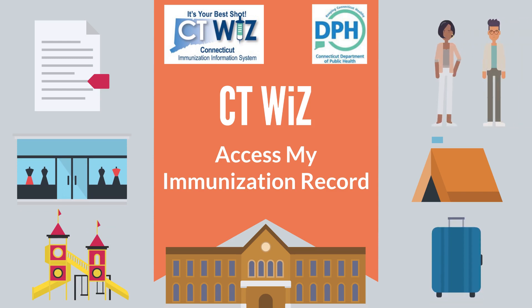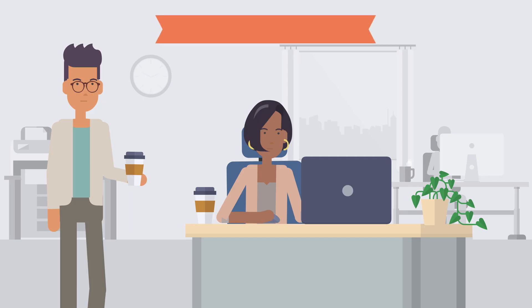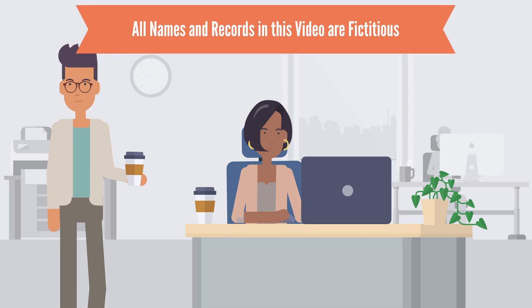Coworkers Carmen and Randall will show us how the CTWiz public portal is able to help them get official immunization records electronically within minutes. All names and records in this video are fictitious.